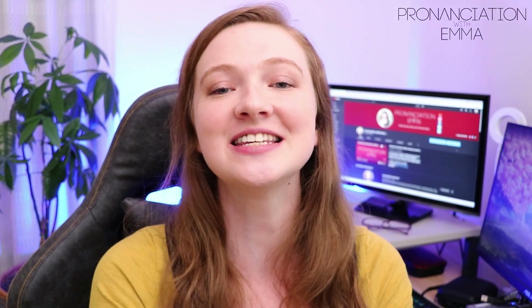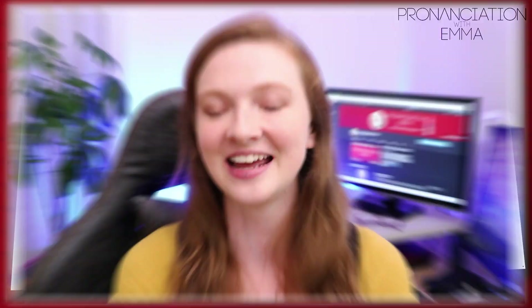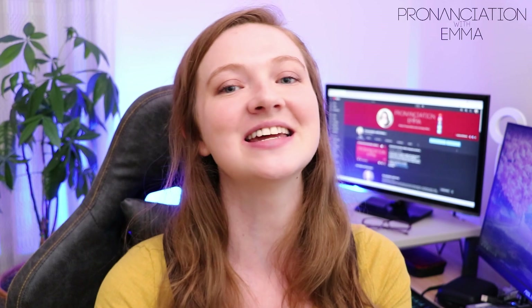Before we get started, if you are interested in improving your pronunciation — maybe you have the exam soon and you want to get a high mark in the pronunciation section of your speaking exam — then check out my online pronunciation course, Pronunciation Pro. It is designed to make pronunciation easier and more fun and interesting to learn, taking you from the absolute basics to the most advanced features such as linking, stress and intonation, which are all important parts of the speaking exam. In the pronunciation criteria, you will be marked on your pronunciation, remember that.